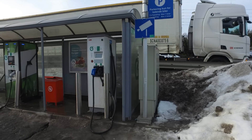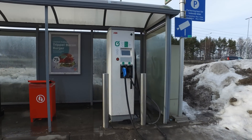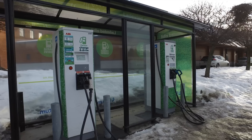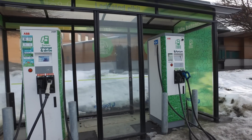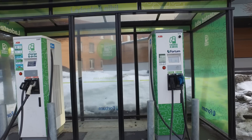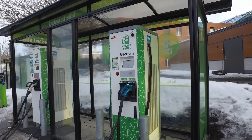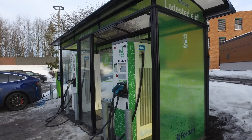One last thing: Grønkontakt doesn't have many plans to expand their HPC network — they have very few HPCs. Fortum, on the other hand, is more aggressive about expanding HPCs around big cities and on travel corridors between them. They really want to compete with Ionity and Circle K's network.